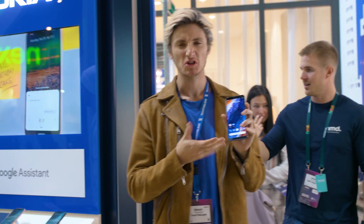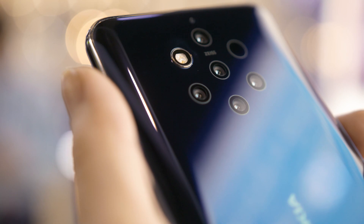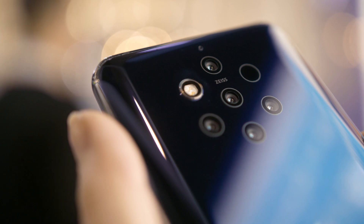If you look at this phone, it looks pretty normal from the front, but if you flip it around, this thing has five cameras — three monochrome sensors, two RGB sensors, one TOF sensor, and a flash. Let's see what these things can do.